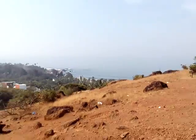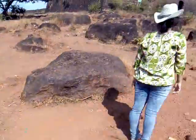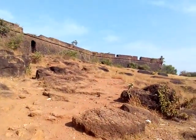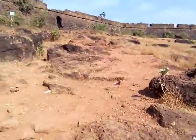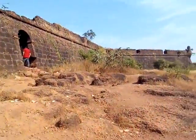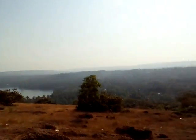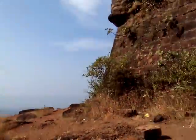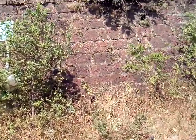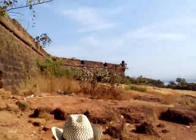That is the view of the Arabian Sea. This is the way down. Here it is — Chapora Fort. This is the view of the Arabian Sea.